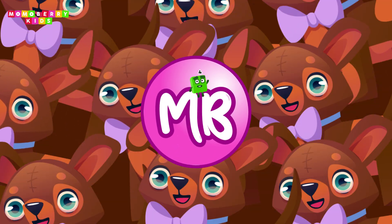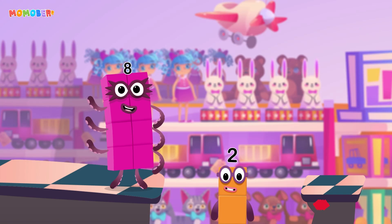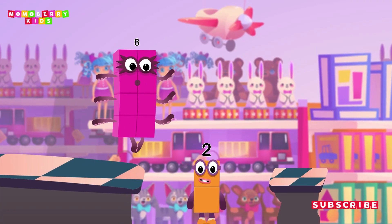Hold on! There's a five... two! Okay! Good job! Two, three, three...